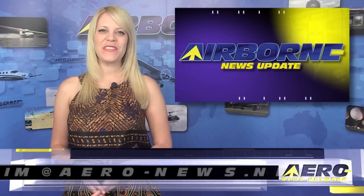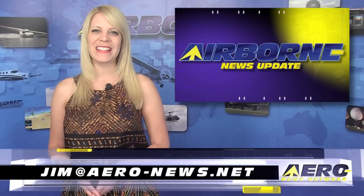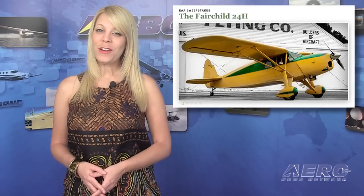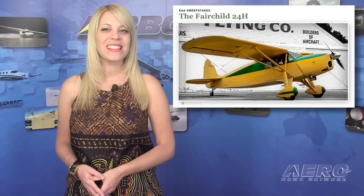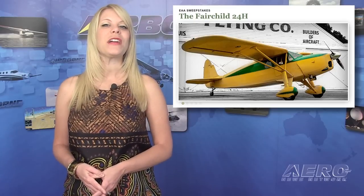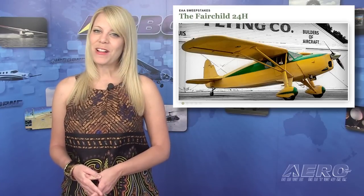Welcome back. If you'd like to support Airborne, Aero TV, our website, or our podcast, drop an email to jim@aero-news.net. Who could forget the beautifully restored Fairchild 24H Deluxe that sat for the week of AirVenture near the tower, and the lines of people signing small slips of paper with hopes of winning the airplane as part of EAA's annual aircraft sweepstakes? Well, if you're wondering who won the plane, wonder no more.